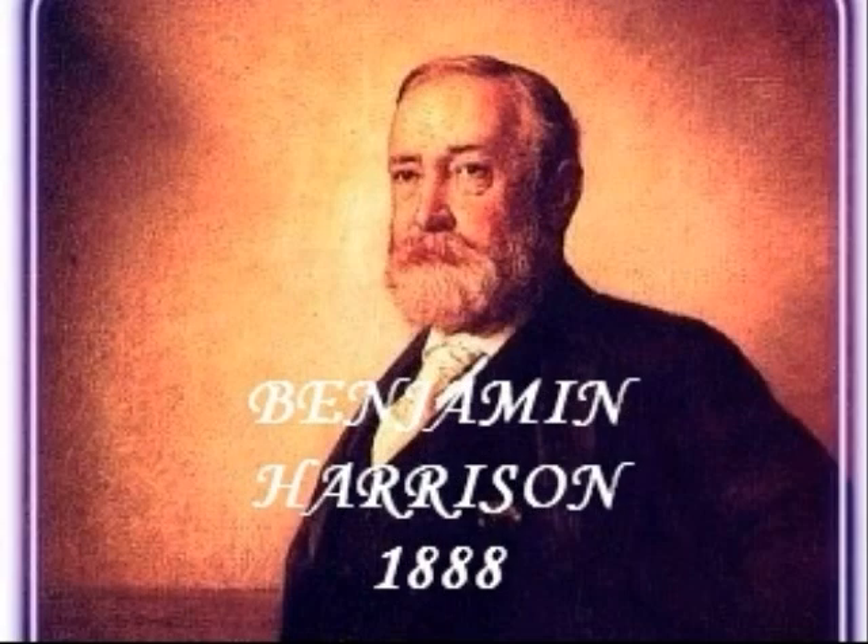In 1888, there were a total of 401 electoral votes available with 201 needed to win. Republican Benjamin Harrison with 5,439,853 popular votes won 233 electoral votes. His main opponent, Democrat Grover Cleveland, won the popular vote with 5,540,309 votes but won only 168 electoral votes. Harrison was elected president.